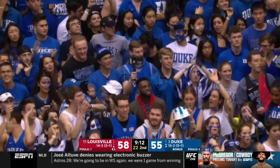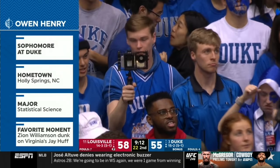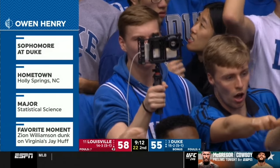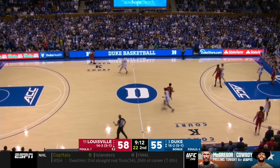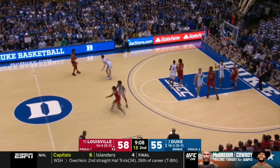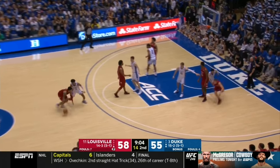From where the students are sitting — this is our guy in the seats, Owen Henry, a sophomore from Holly Springs, North Carolina, a statistical science major, helping us out doing a little fan cam work. The question right now is how is Louisville going to respond to Duke's pressure? Are they going to get the shot they want? Enoch's back in with a size advantage on Jack White. Stanley back on Wara.